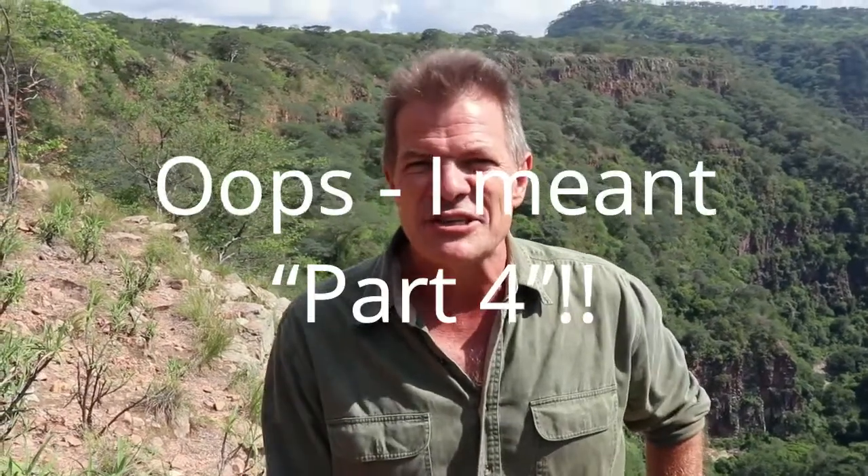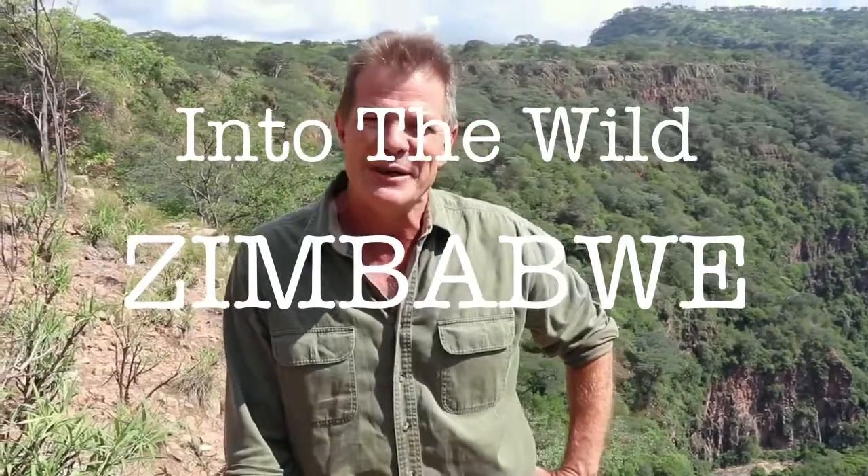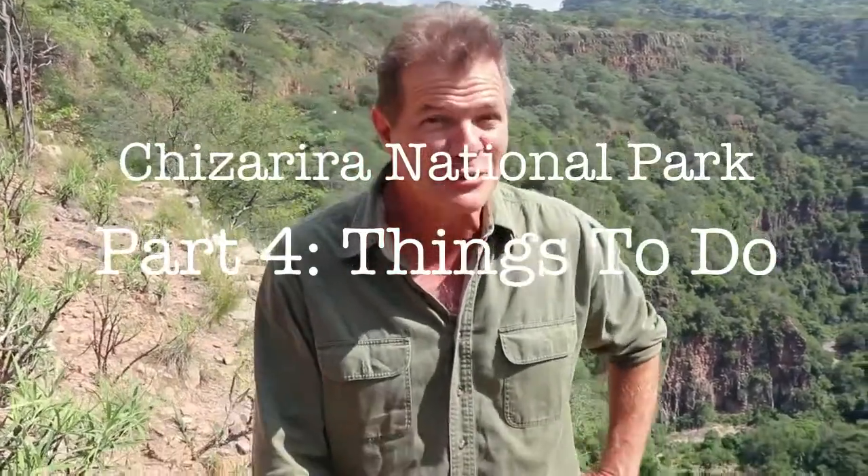This is part three in my series on Chisirira National Park — things to see and do while you're in the park. If you watch it all the way to the end, you will see my special bonus top tip.